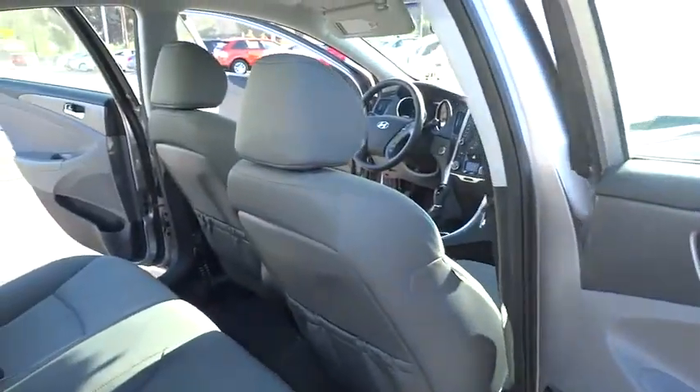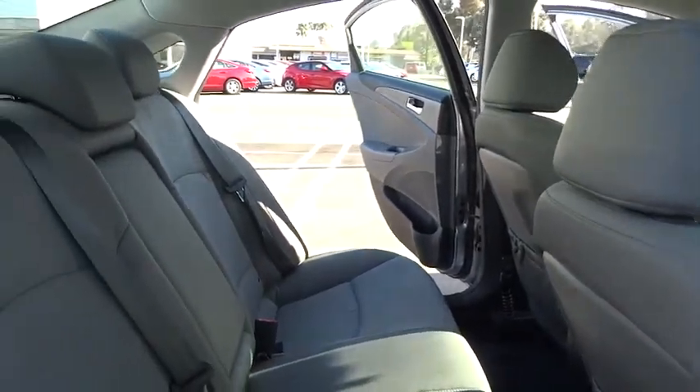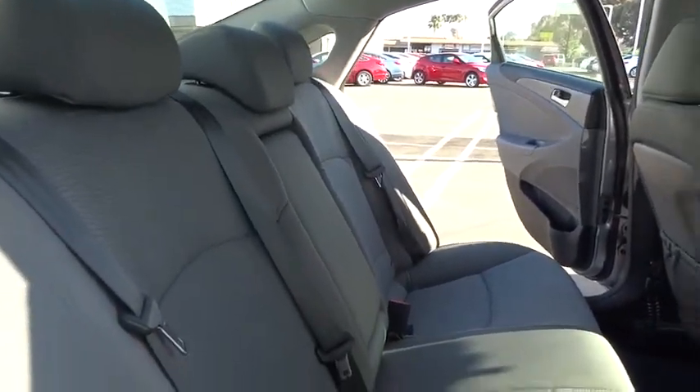This vehicle is Carfax Certified One Owner and qualifies for Carfax's buyback guarantee. Your new ride is just a phone call away.